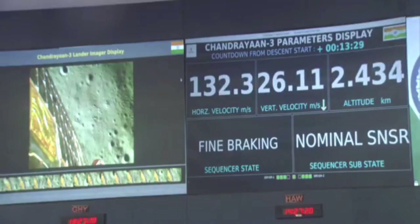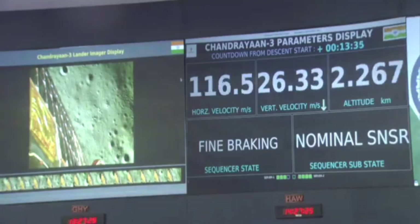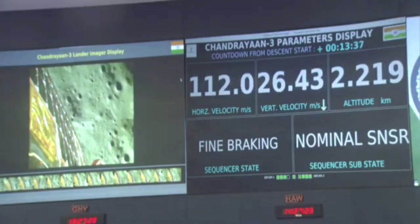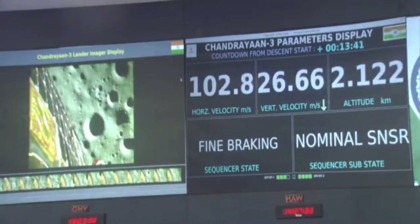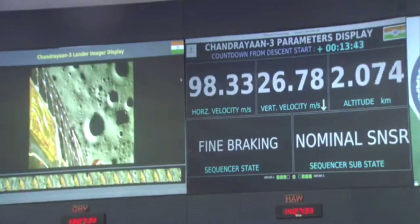We should have some confirmation in a few seconds. The spacecraft is above 1 km from the surface — nearly 2.6 km to the moon's surface as we can see.